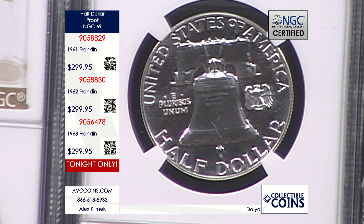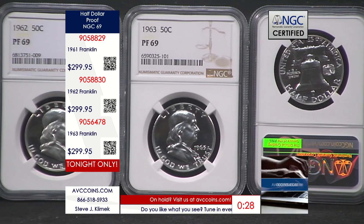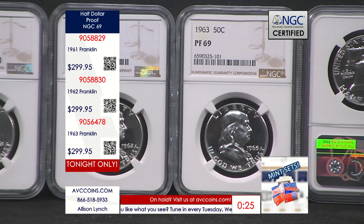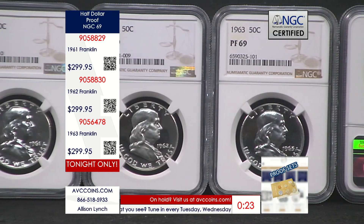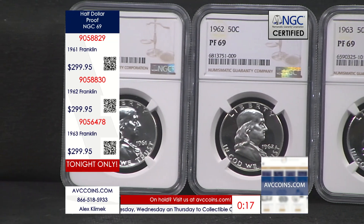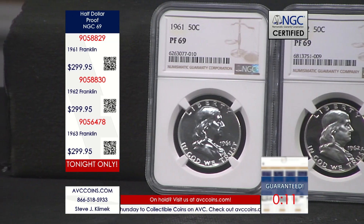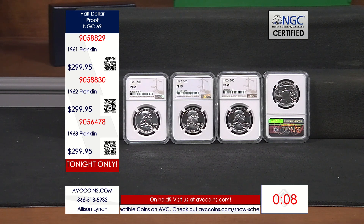We do have to put a 30-second clock up at this point. These are those 90% silver proofs taken from the proof sets — they didn't make them any other way except the proof set. Because of the packaging they slid around and just don't have a lot of high grades out there. This is the highest grade known — nothing better — the finest known for each one of these dates. There are only 1,042 on the '61, 1,067 on the 1962, and just 2,325 on the 1963. That is why they're special — very, very rare. The price tonight is $299.95, which is $200 off our nearest competition.